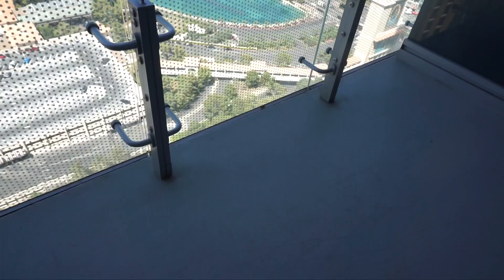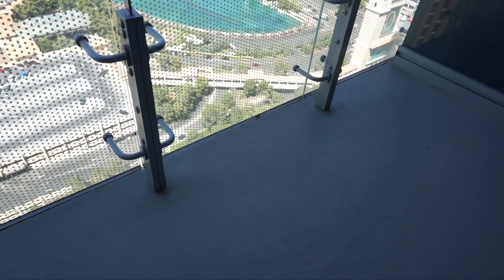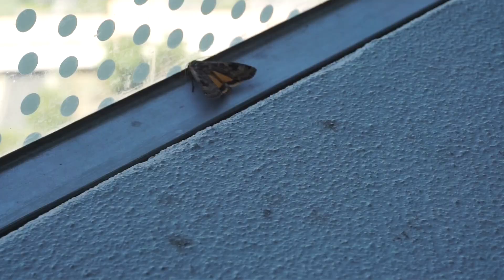I'll tell you what they are whenever I get to my room. I just came out to take a picture outside, and there were two butterflies — and there's still one butterfly here. Aww. National Geographic, here I come. It's friendly.